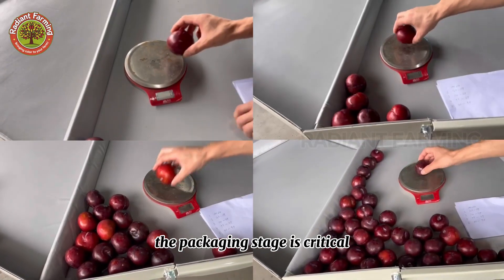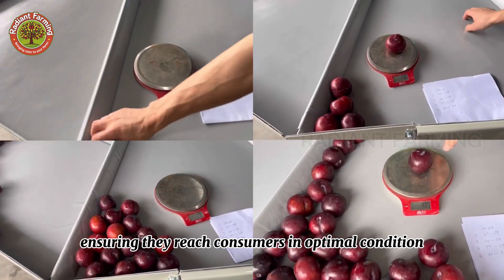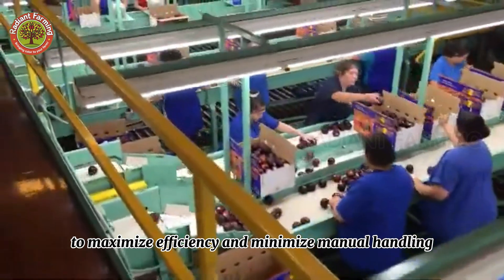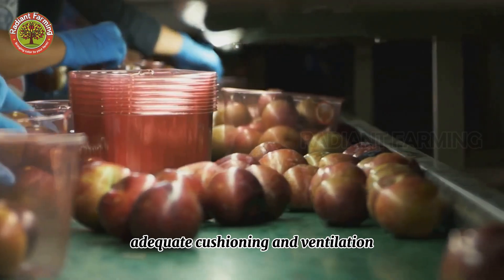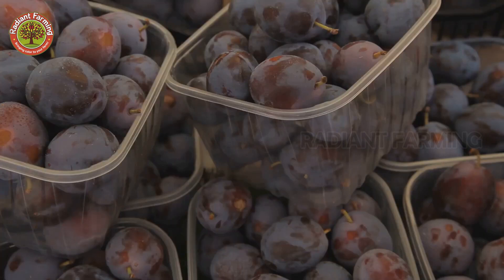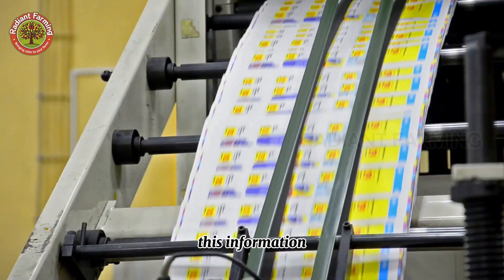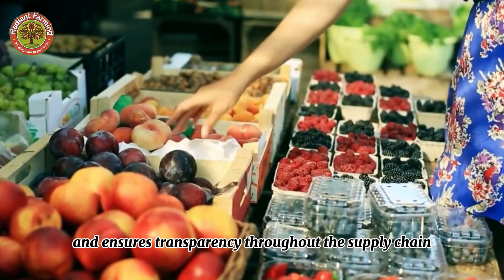The packaging stage is critical for protecting the plums during transport, ensuring they reach consumers in optimal condition. Plums are carefully packed into trays or cartons, often using automated systems to maximize efficiency and minimize manual handling. These containers are designed to provide adequate cushioning and ventilation, preventing bruising and spoilage. Finally, the packaged plums are labeled with relevant information about the variety, origin, and best-before date.